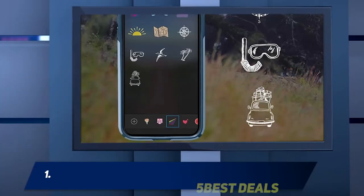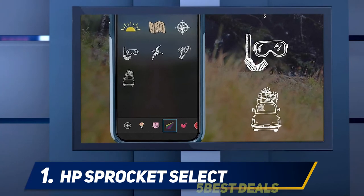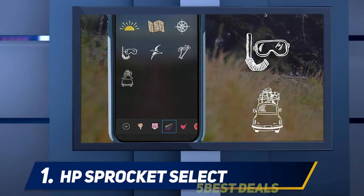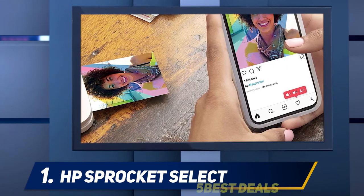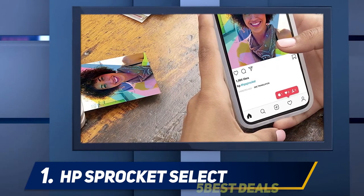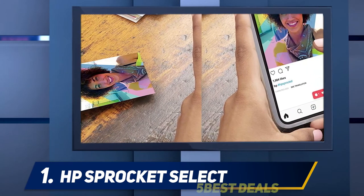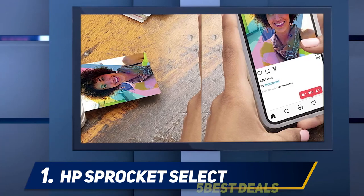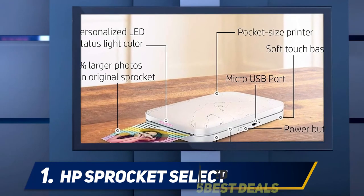And number 1: the HP Sprocket Select. The HP Sprocket Select is small enough that it can fit in your pocket. You can print photos from your phone or tablet via Bluetooth, directly from your online photo albums or through your social media accounts. The print quality is very good, allowing you to print photos in just over a minute. While this isn't the fastest photo printer, it is incredibly portable and easy to transport.